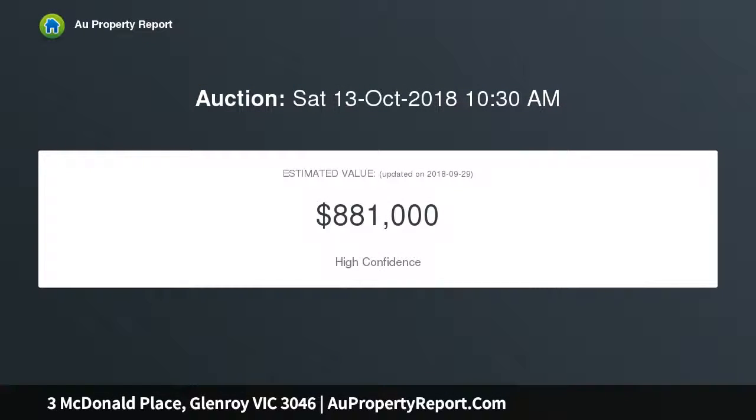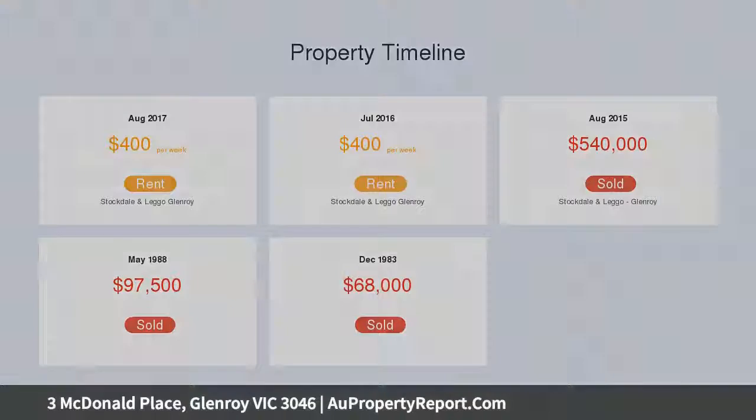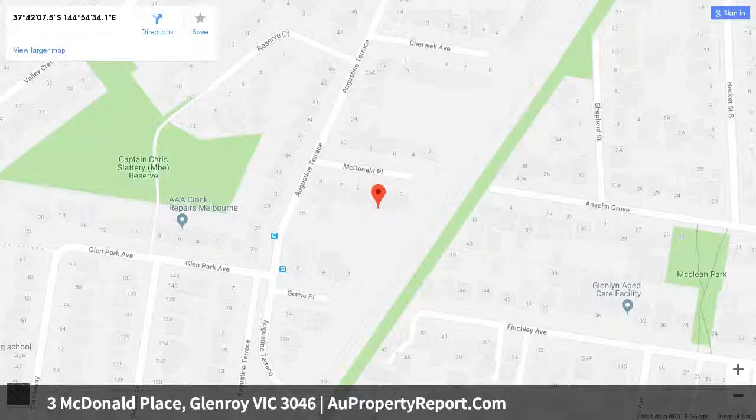Located in a quiet court, this family home sits on a huge block of land — 709 square meters. Property specifications include brick veneer construction, built approximately 1957 and updated between 2016 and 2018.